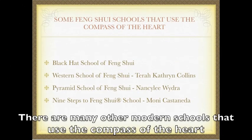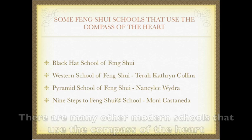These are some Feng Shui schools that use the compass of the heart: the Black Hat School of Feng Shui with Master Lin Yun at its head, the Western School of Feng Shui by Tara Catherine Collins, the Pyramid School of Feng Shui by Nancy Lee Widra, and of course my school, the Nine Steps to Feng Shui School.